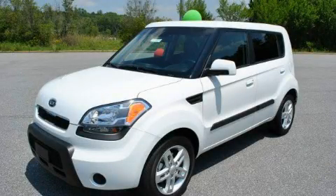This is a 2010 Kia Soul, unconventional shape for unconventional style.